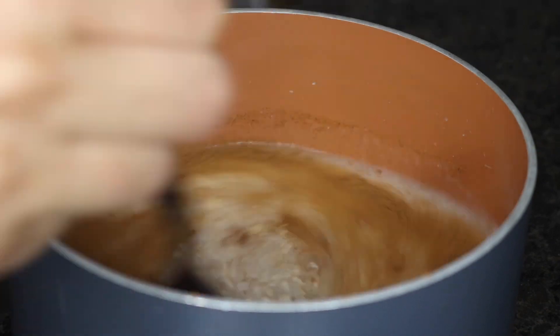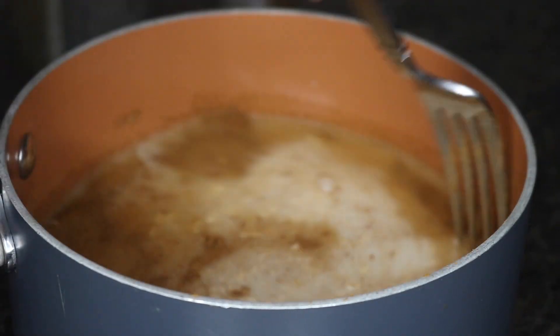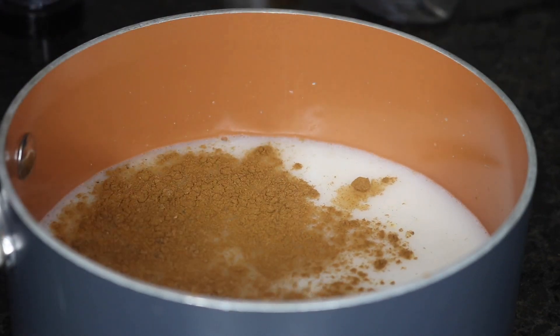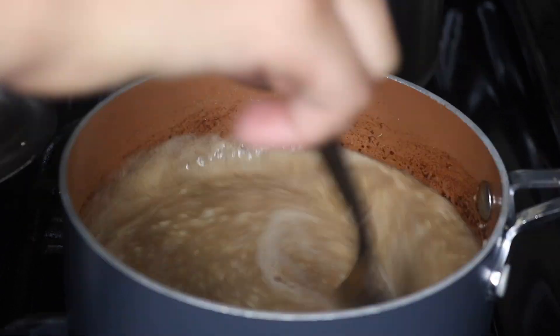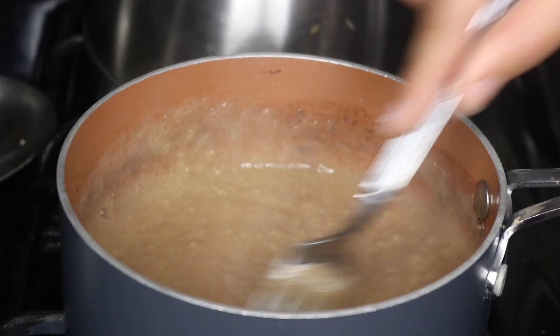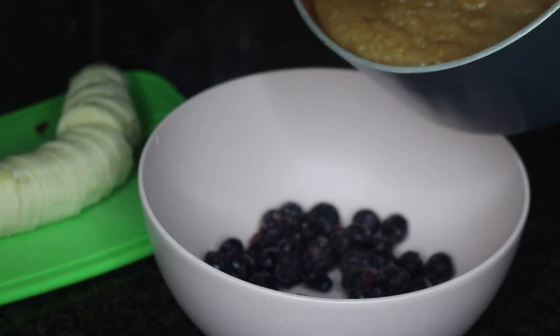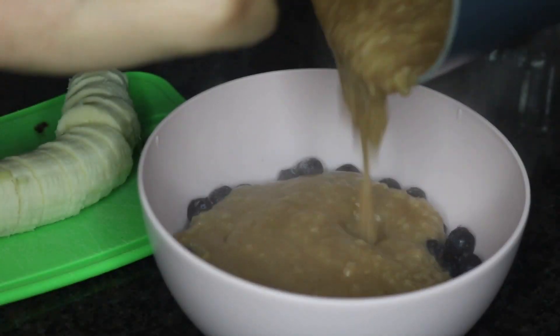I'm adding two tablespoons of agave, then decided to add one more tablespoon because I thought it needs to be a little bit more sweet. Now I'm adding some frozen blueberries and pouring the oatmeal on top.